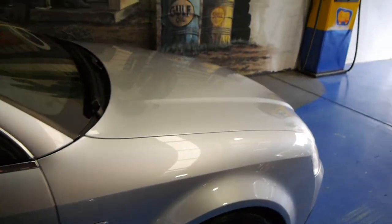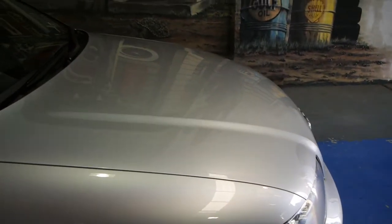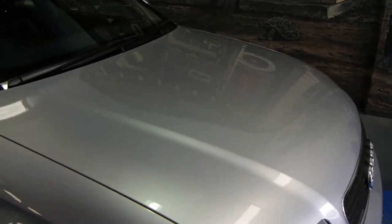Under the bonnet is stunning — it's really beautiful. Probably if you really wanted to fault the car, along the driver's side door handle we just saw a couple of very minor marks.